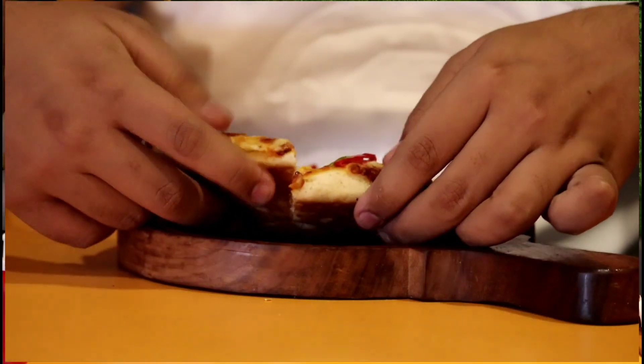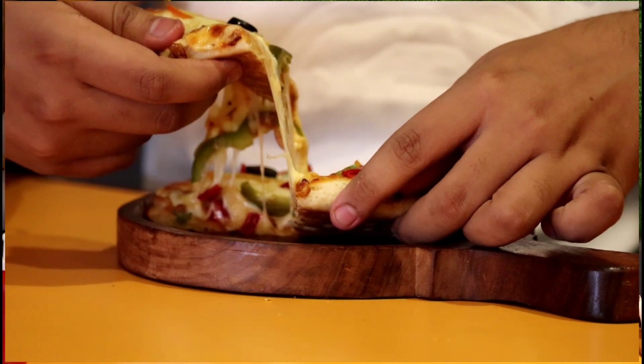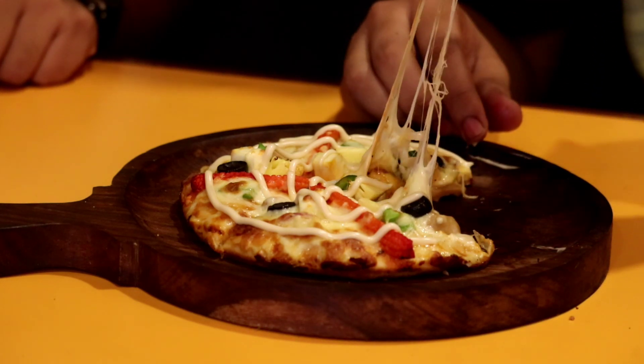Let's taste it. It is delicious. We are eating and you should try this.